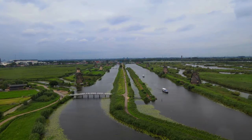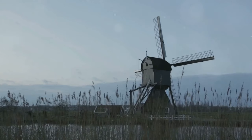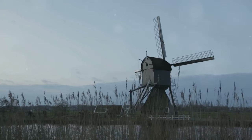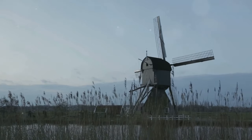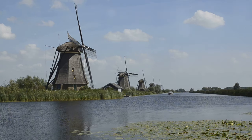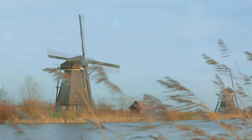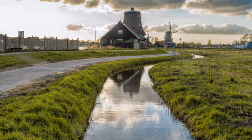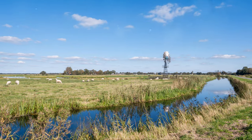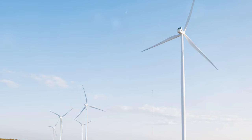Welcome to Kinderdijk, where windmills reign supreme. Get ready to be blown away — not by the wind, but by the sheer awesomeness of Kinderdijk. This place is like stepping into a postcard, with its iconic windmills dominating the landscape. Located just a short hop from Rotterdam, Kinderdijk is a UNESCO World Heritage Site. Nineteen majestic windmills, dating back to the 18th century, stand proudly along the canals — a testament to Dutch ingenuity and their never-ending battle against the water. These windmills were the heavy lifters, keeping the low-lying Dutch land dry and habitable. Today they're a powerful reminder of the past and a symbol of the Netherlands' innovative spirit.